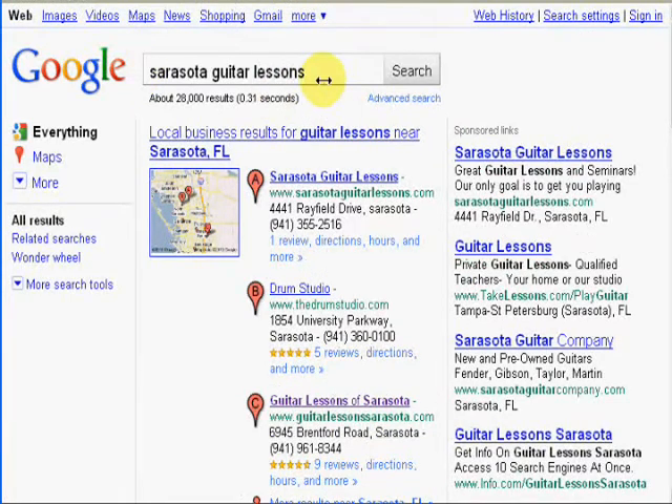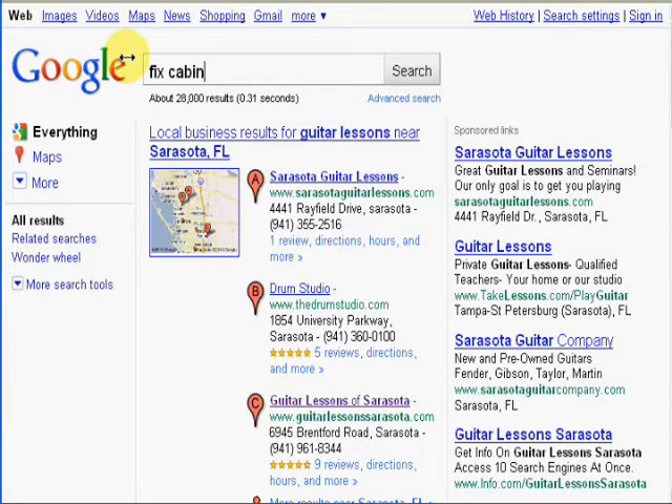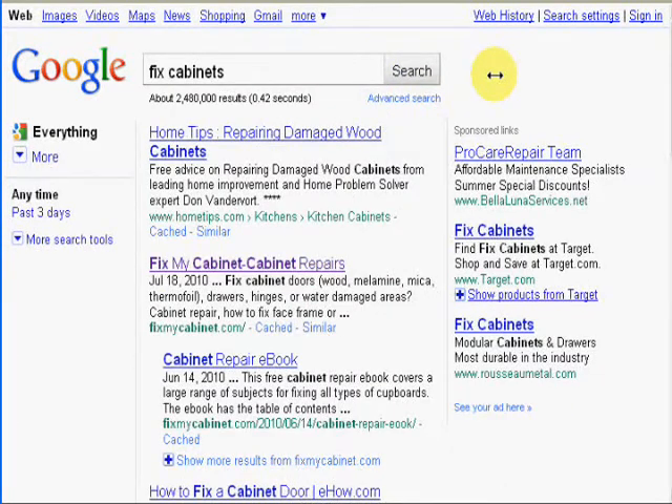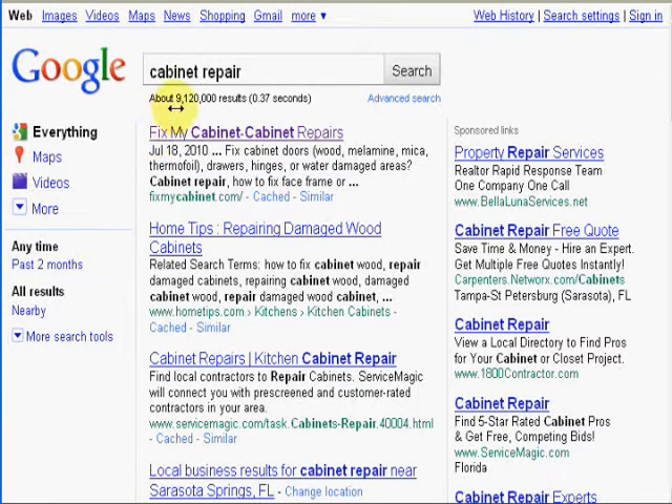Now I want to go to a website that I've had for a while — it's called fixmycabinet.com. I'm going to put in the term 'fix cabinets,' which is a competitive but very broad generic term, and we'll see where I show up. We are number two for the term 'fix cabinets,' and you can see there are 2,480,000 pages that have that term. Now let's look at another related term, 'cabinet repair' — we're number one, and there are about 9,120,000 results for that term.